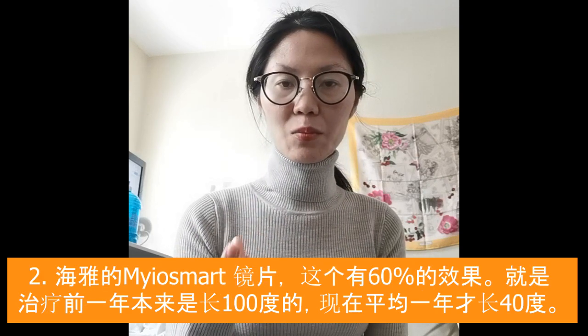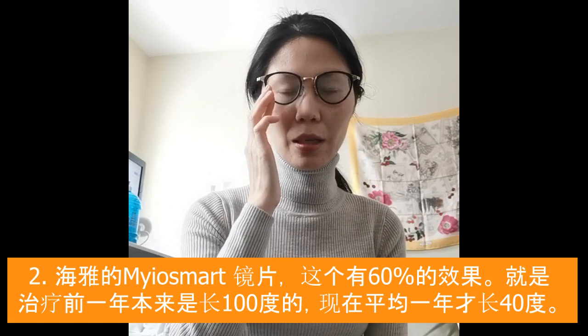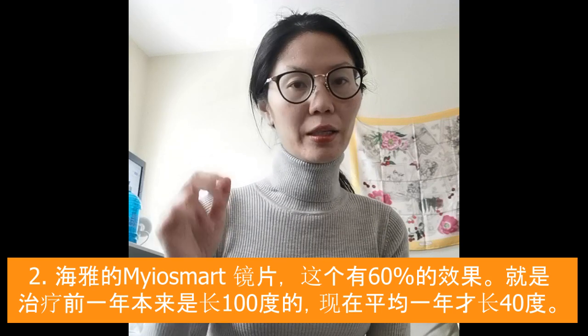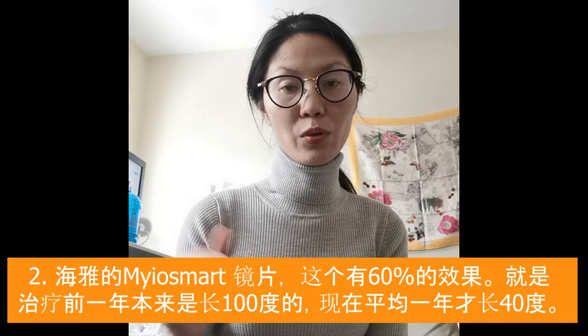The second option is the Hoya DIMS lens, or MiYOSMART lens. It is a lens that you put inside glasses and you have to wear it — kids wear it in the daytime for school or for online learning. That gives them a 60% effect, meaning if they previously changed minus one per year, after wearing the lens they would be changing only 0.4 a year.